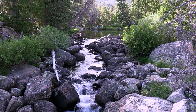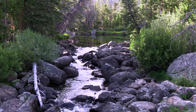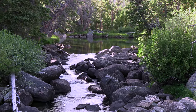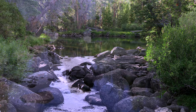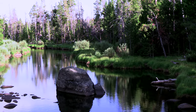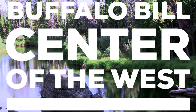I'm going to leave you here with the Little Popo Agie River — a beautiful scene high in the mountains. Thanks for being with me. If you're enjoying this series, please like and subscribe to the Buffalo Bill Center of the West YouTube page.